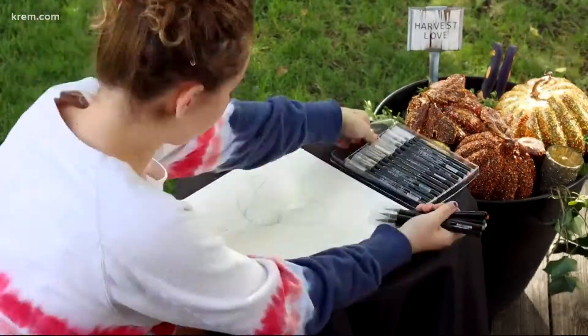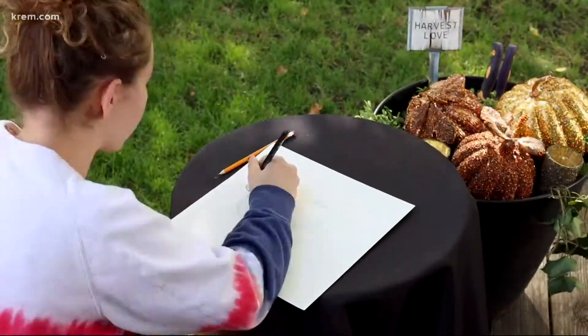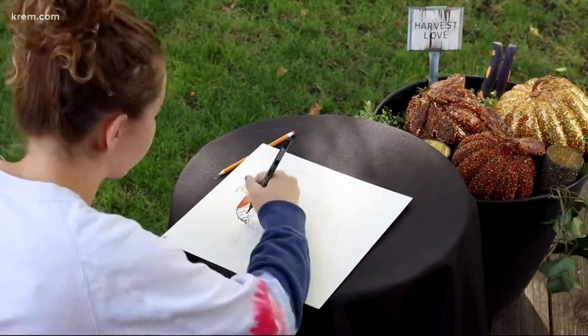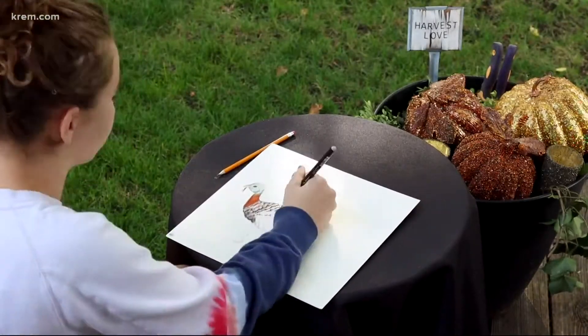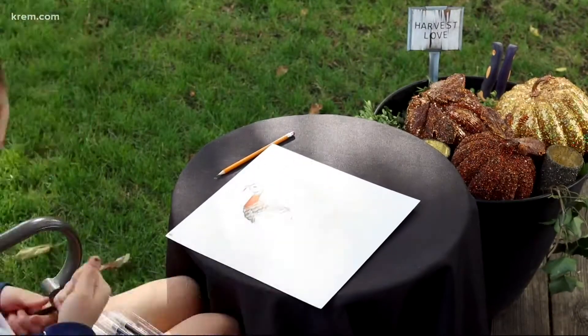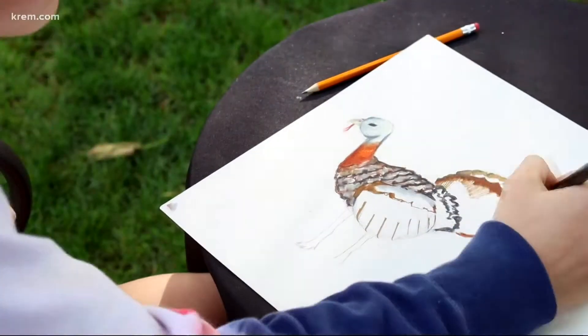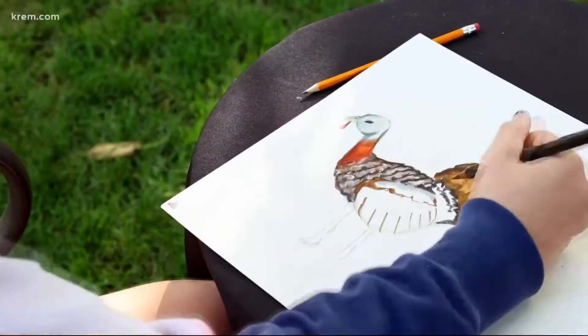By the way, this young lady — her name is Rose — she drew for us last year. We had to stand so far back, and she did a time-lapse and just busted out the most amazing piece. Oh, look at that. I have kept it and we'll be framing it at some point. She's the real deal.